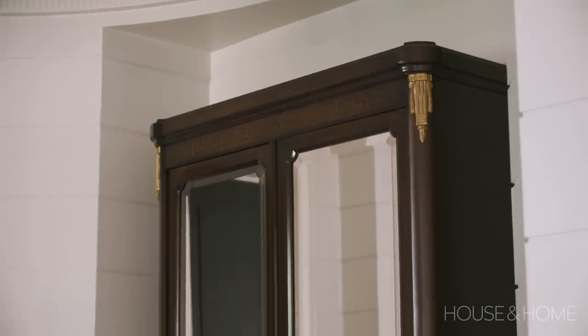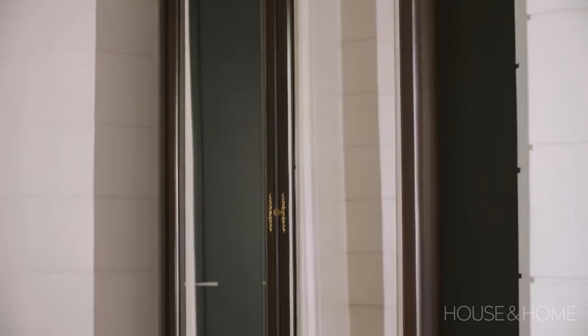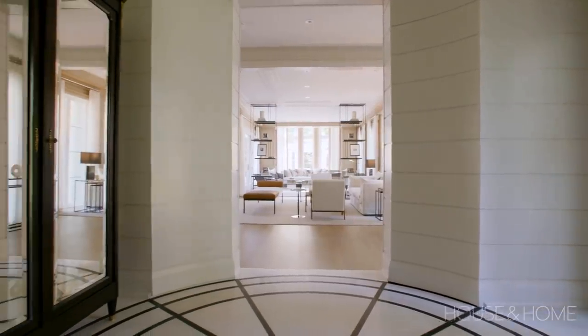Instead of a hall closet, we used an antique armoire because I love introducing antiques into spaces. That really gives personality and soulfulness to a space and makes your house unique to you. Trying to put in antiques where you can, I think, is essential.